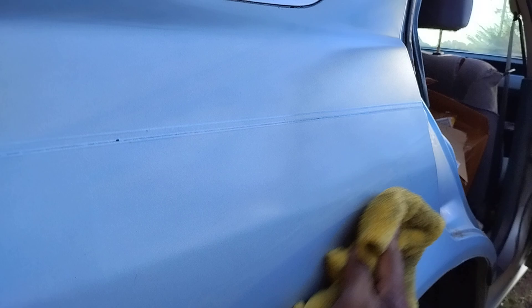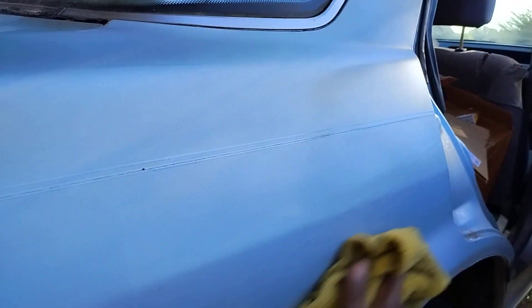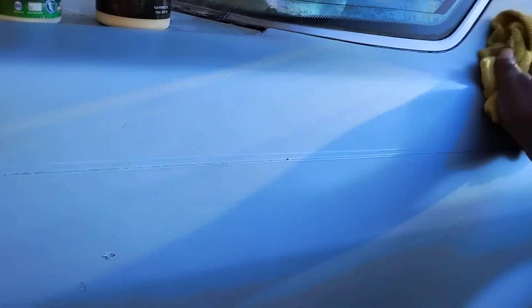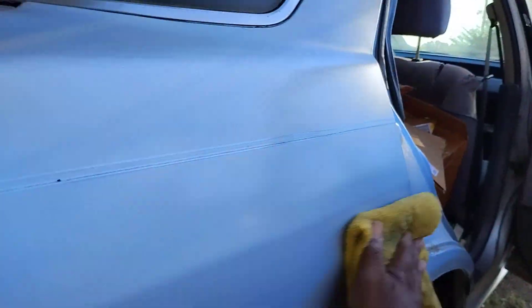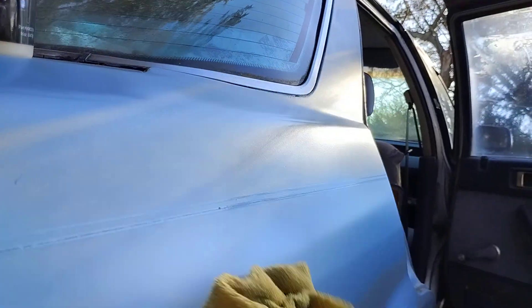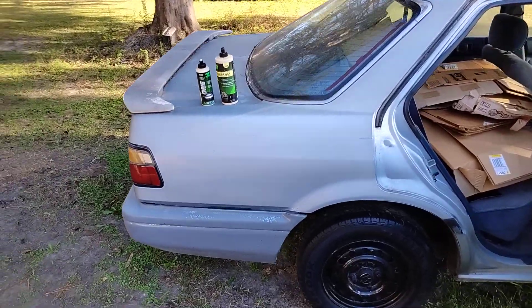I'd rather have a single stage paint job and buff it to a shine. This paint is meant to be buffed to a shine. As that clear coat ages it starts to peel off — sun and water get behind it, and it's a wrap. Once water gets behind clear coat you can just count it out, it's going to start popping right up. With a single stage paint job, all you have to do is buff it back out to a shine. You don't have to worry about the paint peeling all off looking ugly like when that clear coat starts to pull off.